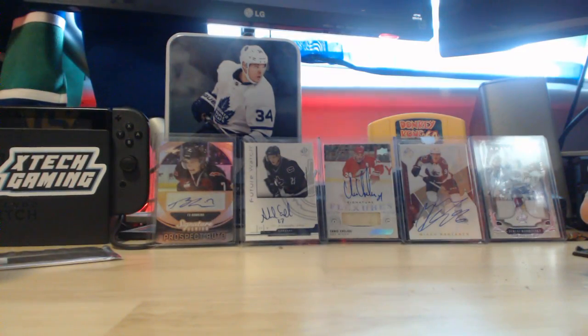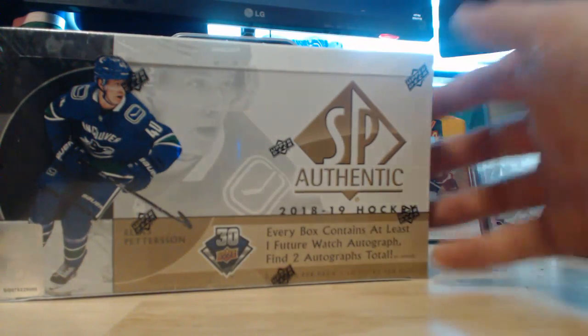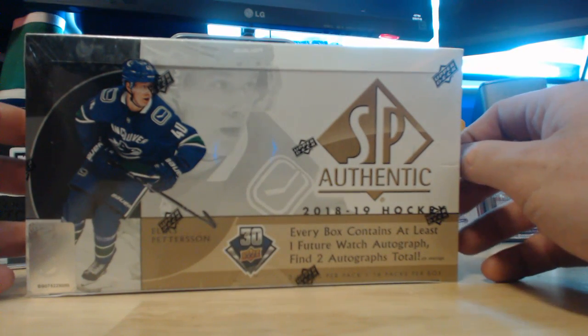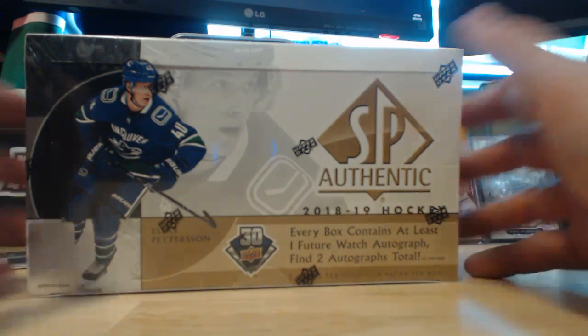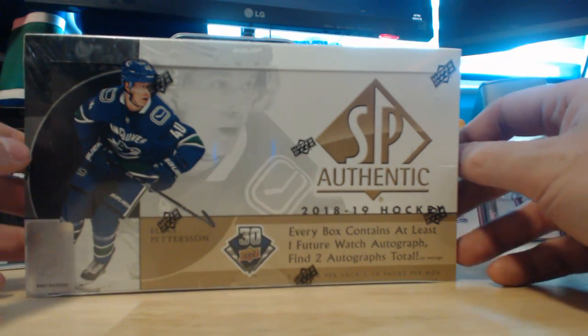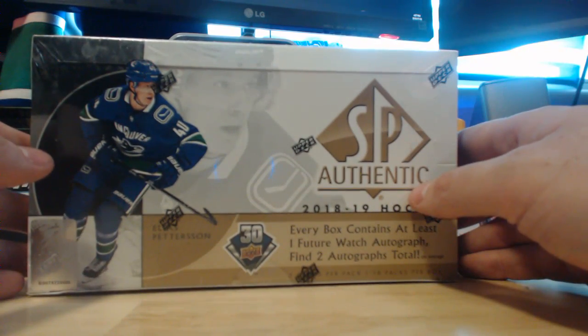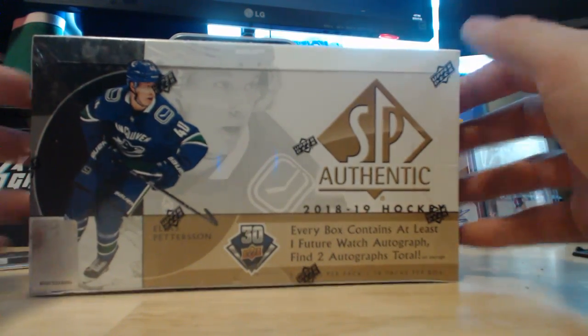Welcome to a new style of video. Today we're going to be opening up a box of SP Authentic, my favorite hockey card product. I've been collecting cards on and off my entire life — I was really into it as a kid, then some things took over, but I'm getting back into the hobby. My brother-in-law actually got me back into this, so I'm very excited.